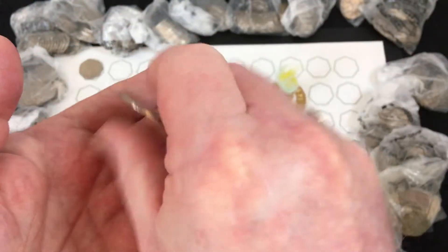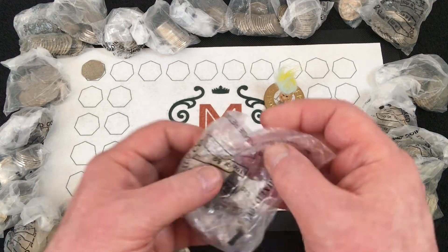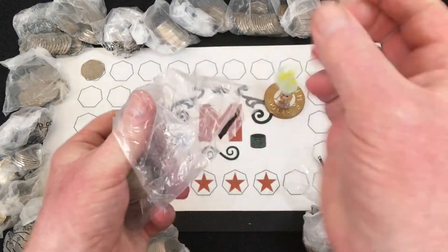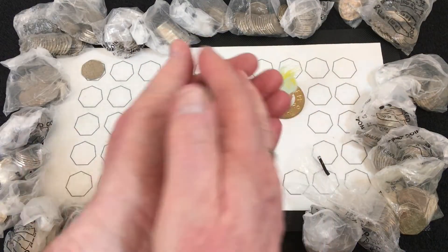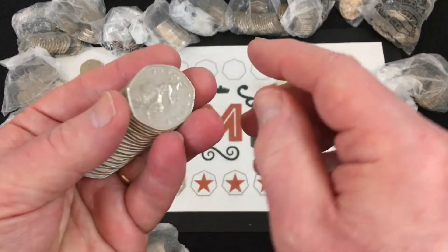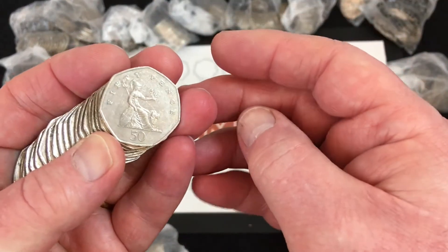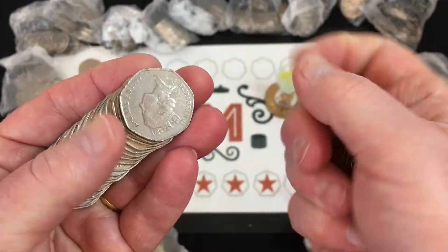Any of the lower minted ones - like I said, 2017 Shields and the 2008 Britannias - go into the money box. And then of course we've got those not-intended-for-circulation years: 2009, 10, 11, 16, and 18. Definite ones are 2021 and 2022 - still waiting to hear on those. And I still haven't found a 2020 Shield, which we know has 46 and a half million of them.